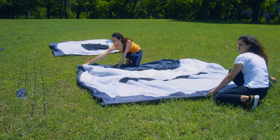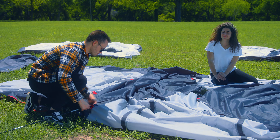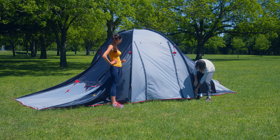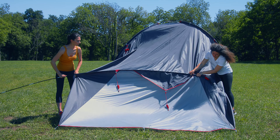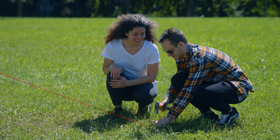The tent has high resistance to gusts of wind, and the rope adds extra security. The doors are equipped with SBS zippers that can be closed tightly, providing stronger resistance to harsh weather.